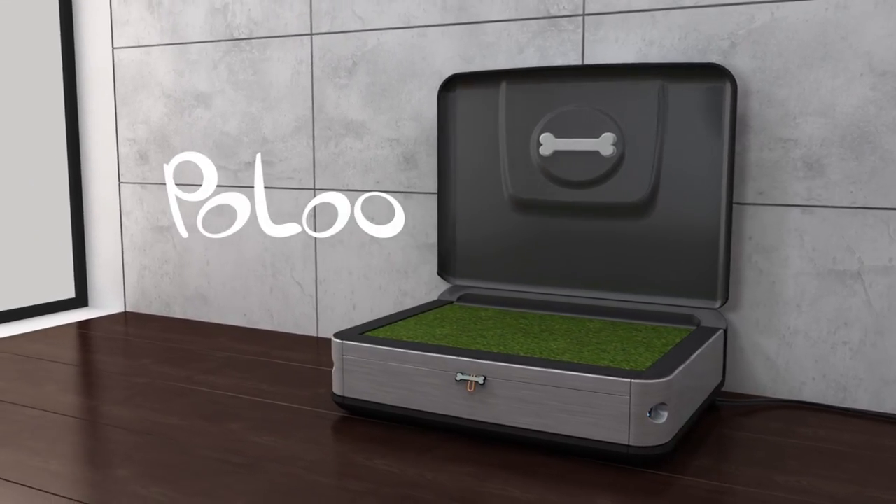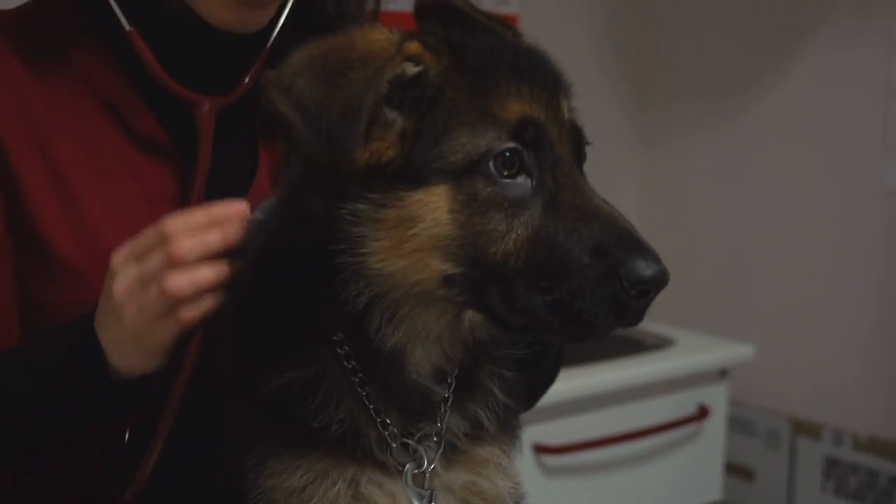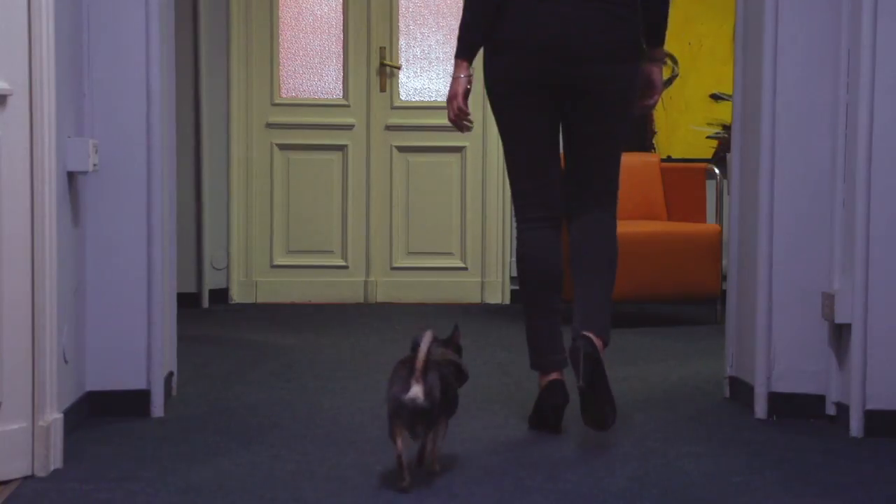Meet Pulu — the world's first automatic toilet for dogs. Pulu is truly the world's first automatic toilet for dogs on market.